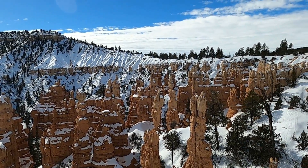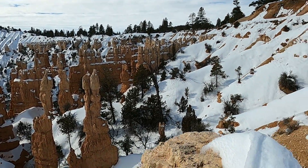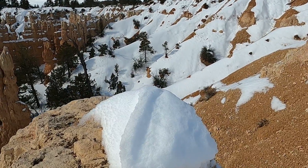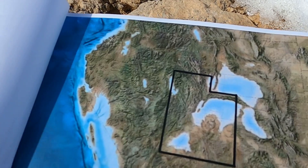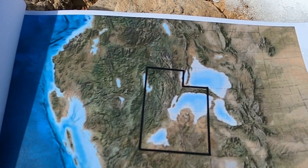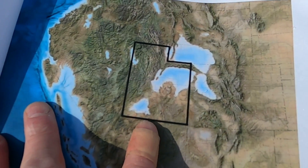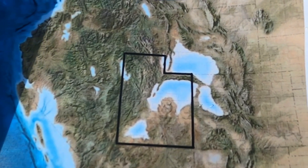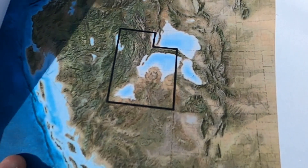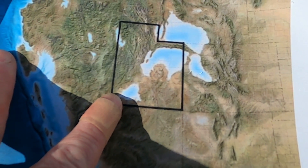This unit is called the Claron Formation, and it's from an interesting period in Earth's history called the Eocene, about 50 million years ago. Here is a paleogeographic map — one of the great maps that Ron Blakey at NAU puts together, one of my former professors. I've outlined Utah here, and this is what the Eocene looked like in the western U.S. about 50 million years ago. You can see there are a couple of big lakes in this part of the west, and this southern one here — this is where we're at — this is Lake Claron.